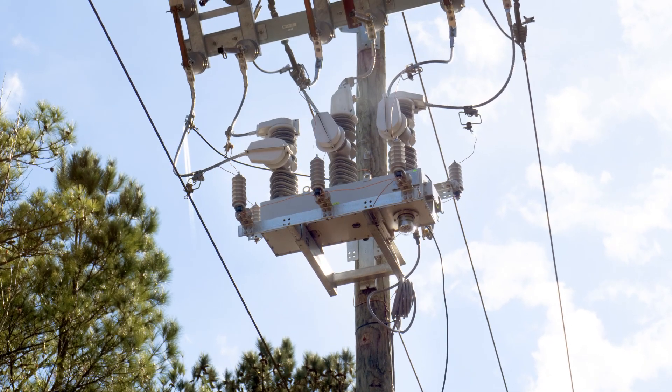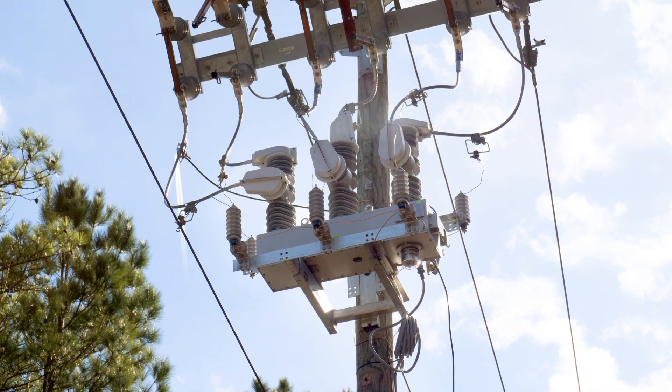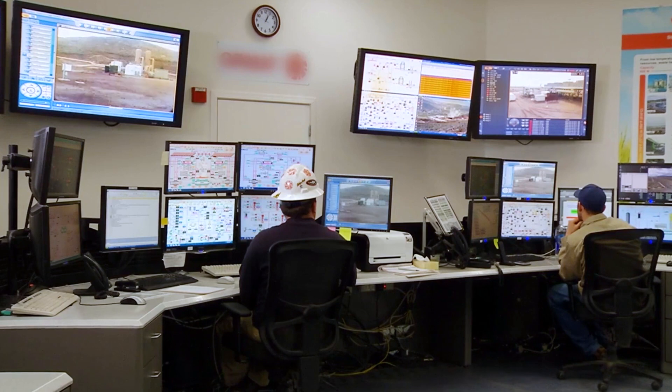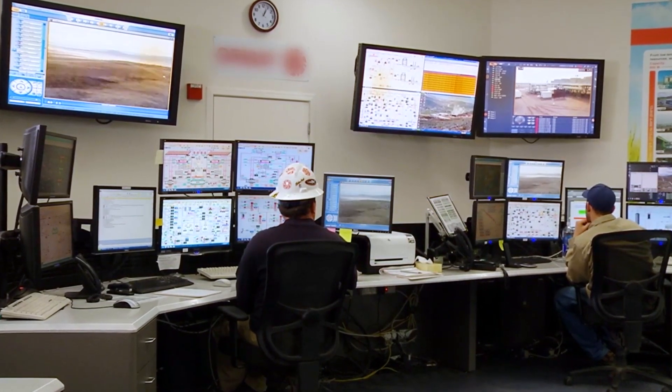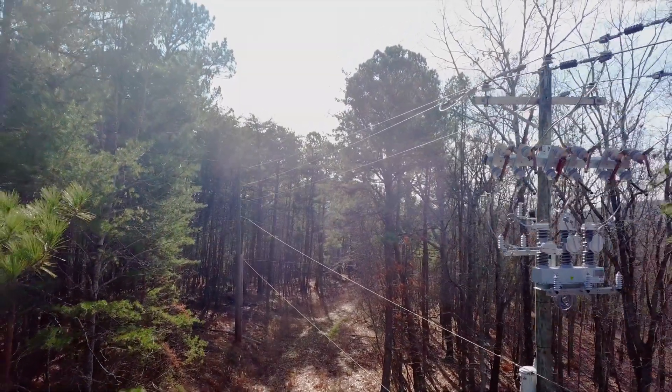Reclosers have long been employed by utilities to minimize the impact of both planned and unplanned outages. When combined with automation systems, these devices can help to achieve fault isolation, leaving only the affected feeder segment out of power, thus reducing the magnitude of the interruption.